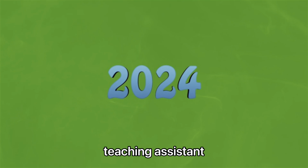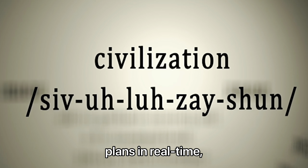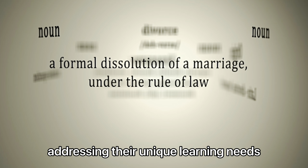Medassist offers companionship, engaging patients in conversations while ensuring they receive the care they need.